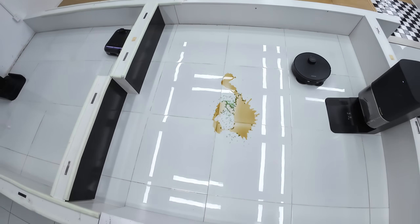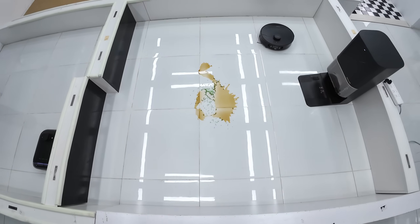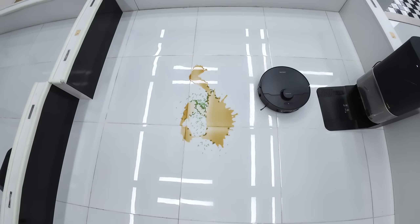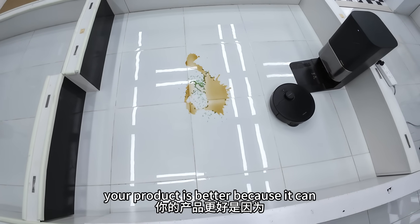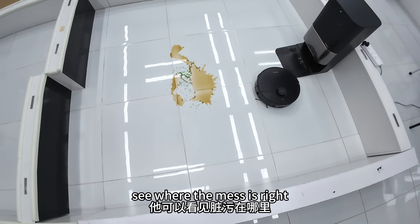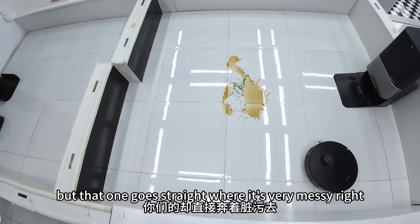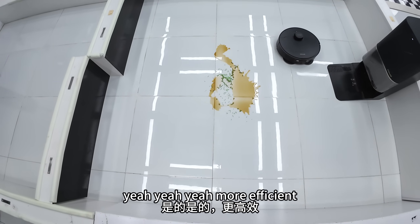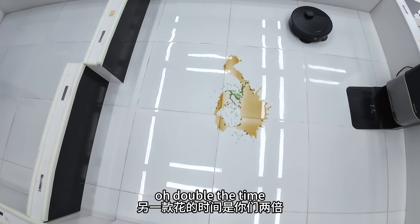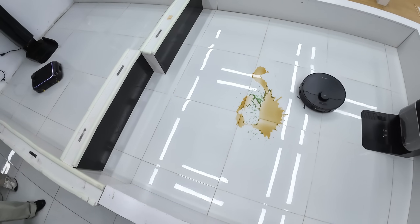That one's already finished — this one takes so long. Your product is better because it can see where the mess is, right? That's why this is better: this one cleans everywhere, but that one goes straight to where it's very messy. Double the time? Wow, I can see that.